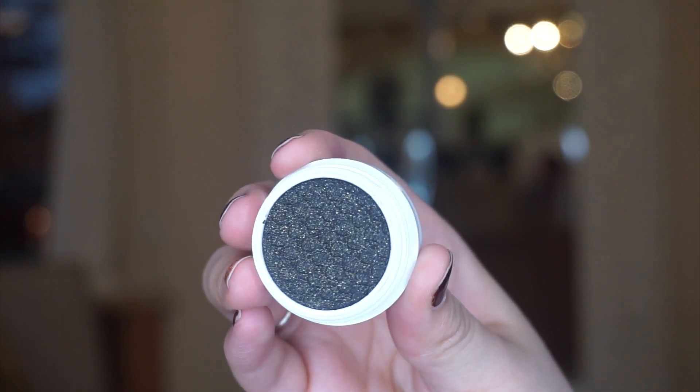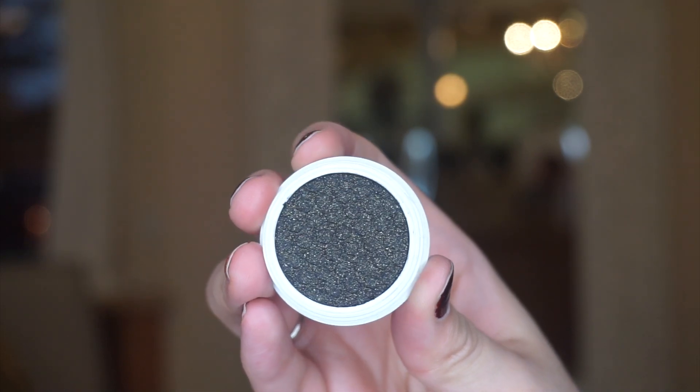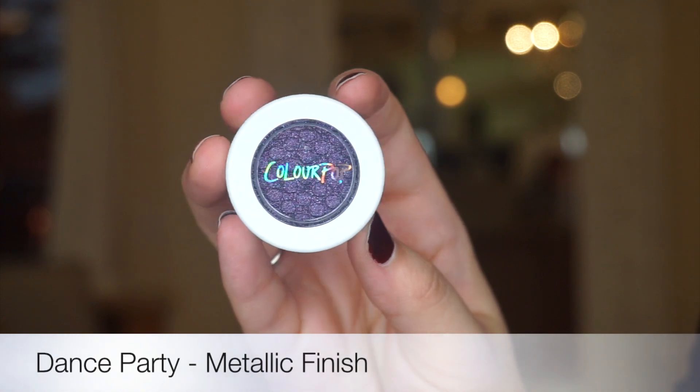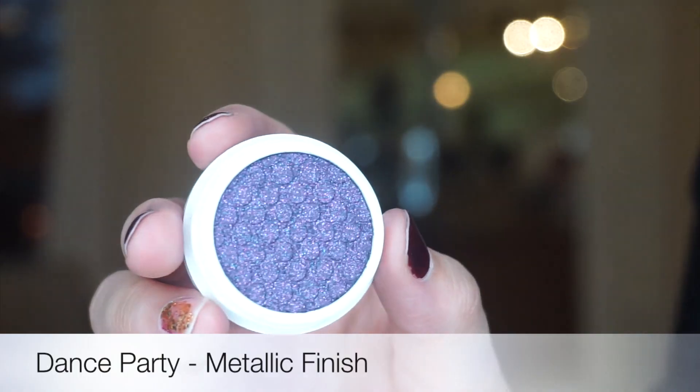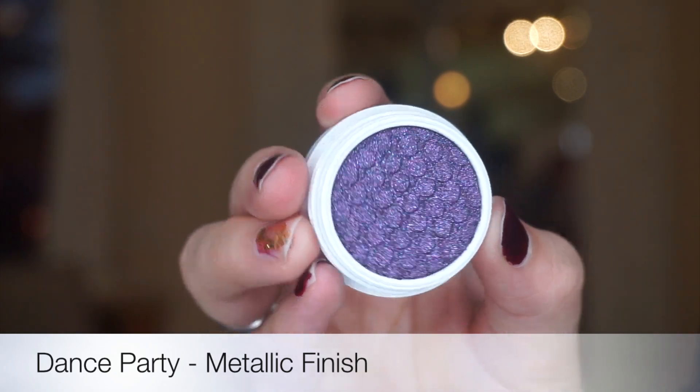This is Disco Ball. It is a metallic finish and it has a black undertone sprinkled with lots of gold glitter. This is Dance Party. It is a metallic finish and it's a sultry smokey violet packed with hot pink, violet, and cobalt blue glitter.